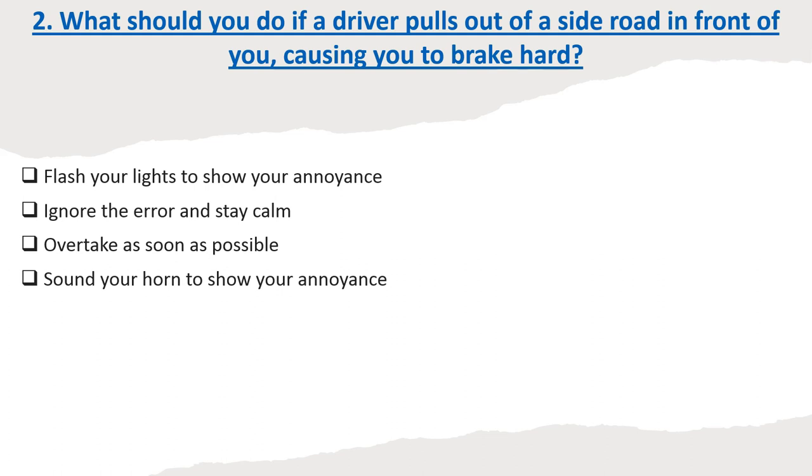Question 2: What should you do if a driver pulls out of a side road in front of you, causing you to brake hard? Options: Flash your lights to show your annoyance. Ignore the error and stay calm. Overtake as soon as possible. Sound your horn to show your annoyance. Correct answer: Ignore the error and stay calm.